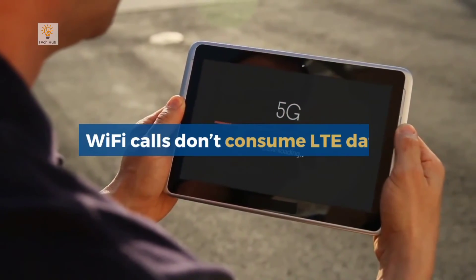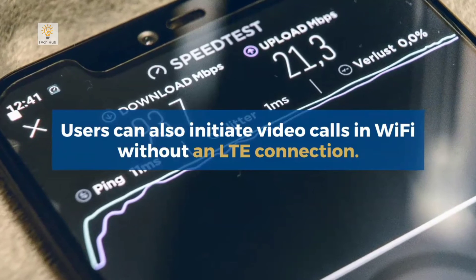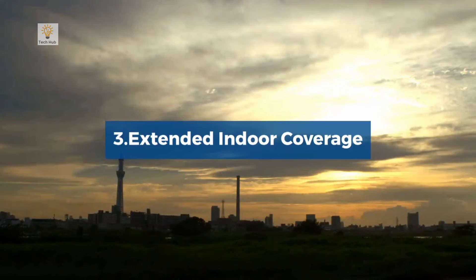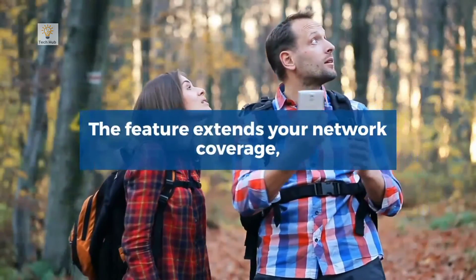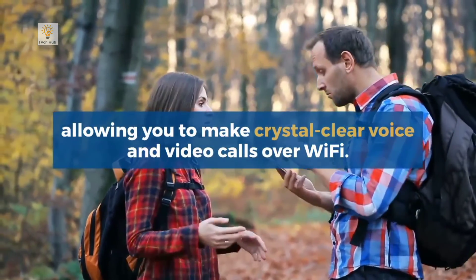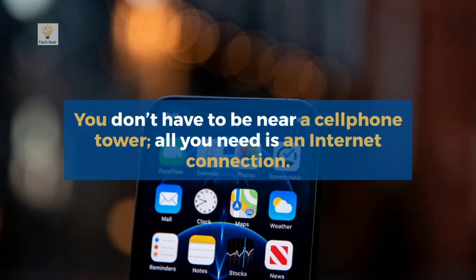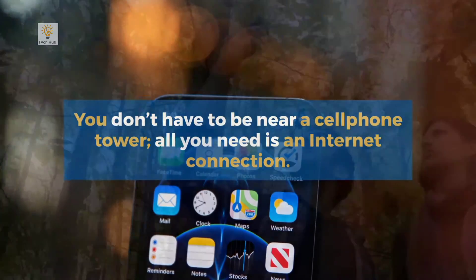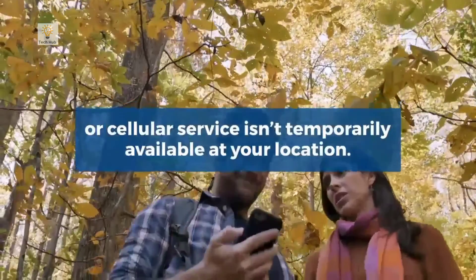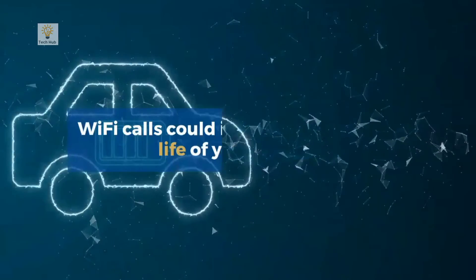Wi-Fi calls don't consume LTE data, and users can also initiate video calls over Wi-Fi without an LTE connection. The feature extends your network coverage, allowing you to make crystal-clear voice and video calls over Wi-Fi — you don't have to be near a cell phone tower. All you need is an internet connection, and it helps you connect when you are having poor signal issues or cellular service isn't temporarily available at your location.